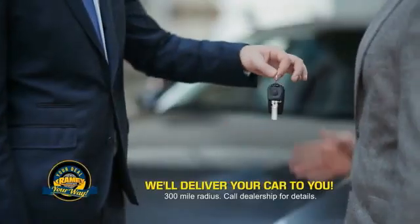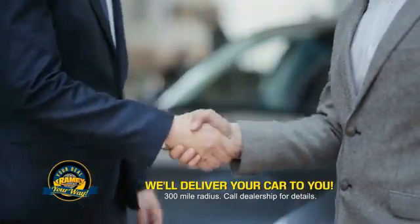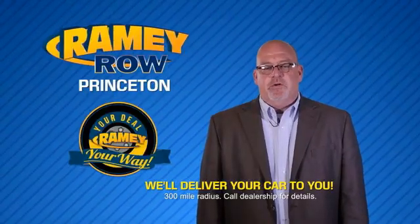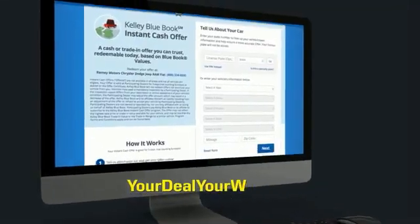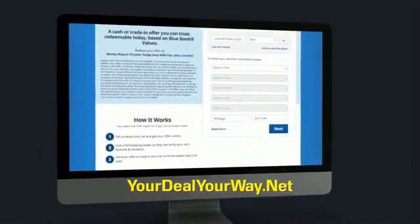Ramey is making your deal easier and giving you the most convenient car buying experience around. Most of our customers that start their deal online are in our showrooms less than an hour and on the road in no time. So check us out at yourdealyourway.net and find a new way to do the deal.